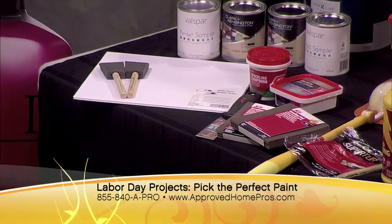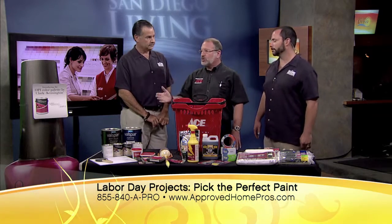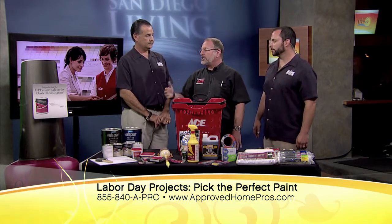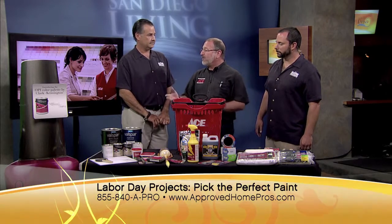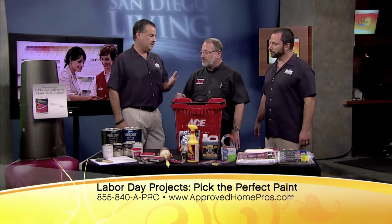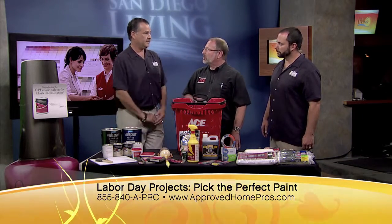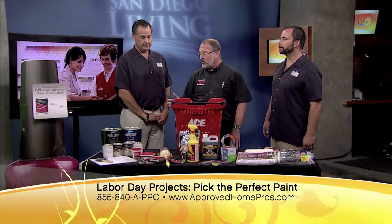Once you've selected your paint, the next step is to figure out how much paint you need. An easy rule of thumb is: measure the longest wall in the room times its height, multiply it by four, and you can get 400 square feet from a gallon of paint. Someone could just bring their measurements down to the store — just bring your longest wall measurement and they'll calculate how much paint you'll need.